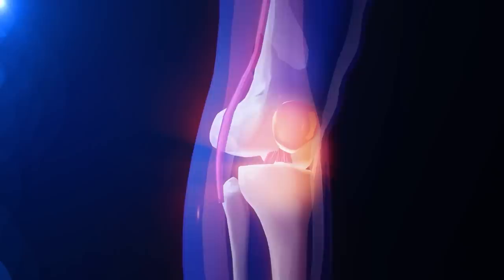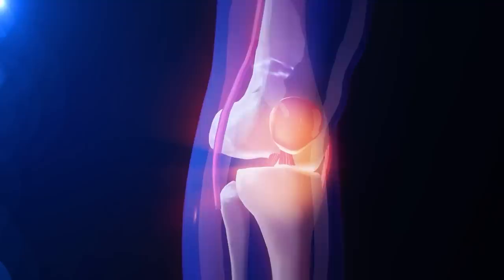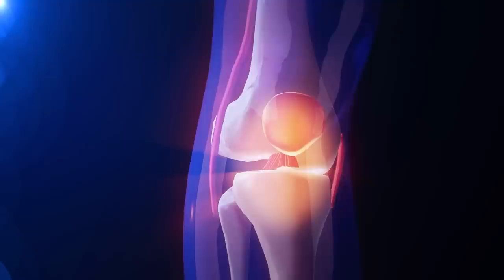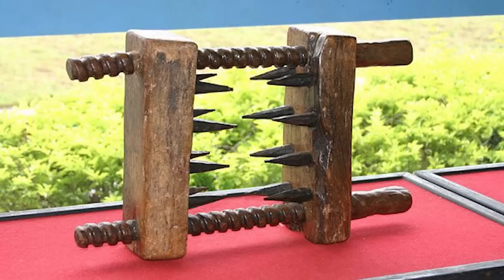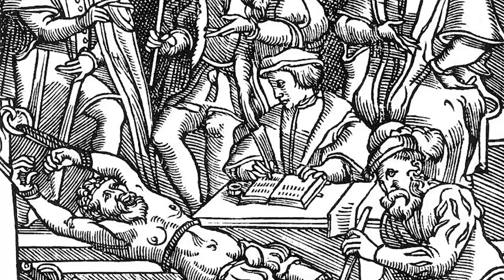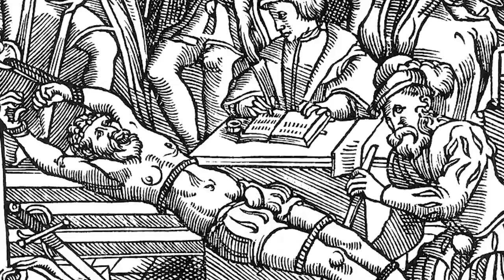These spikes were driven into the flesh of the victim, and once embedded into the victim's leg, the blocks were drawn closer to each other using two large screws to slowly pulverize the knee, just as the device's name suggests. The use of torture devices such as the knee splitter was a barbaric and cruel practice that was often used to extract confessions or information from individuals.